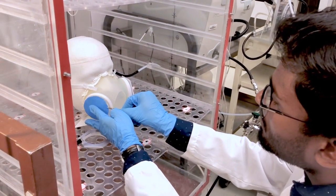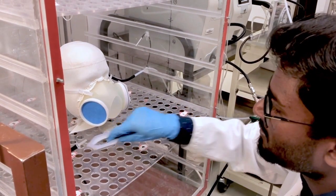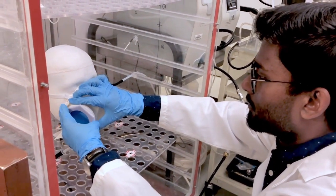But with a shortage, Dunraj is testing the filtration efficiency of accessible materials. The work is done in the Aerosol and Air Quality Research Laboratory in the Center for Aerosol Science and Engineering.